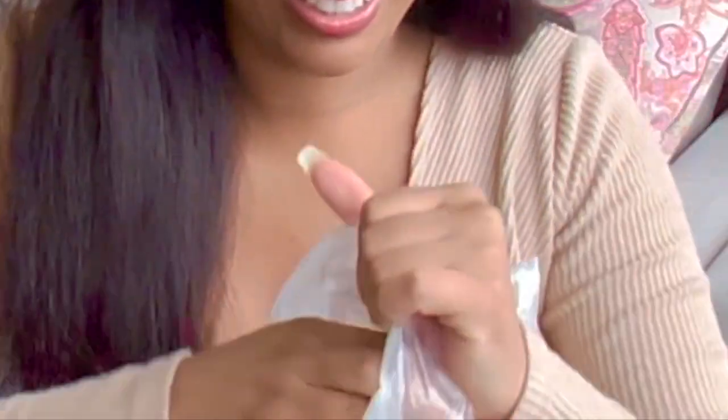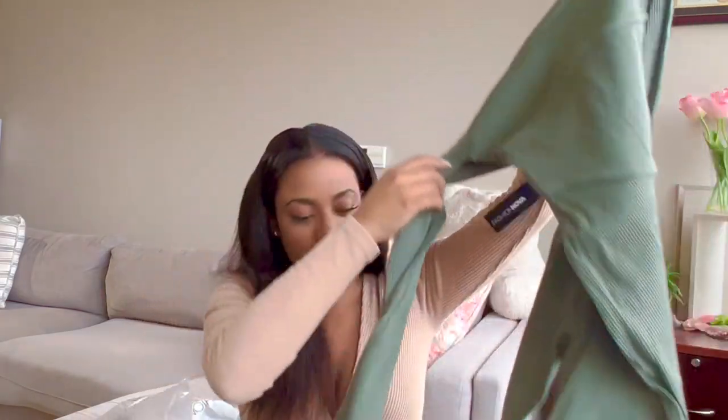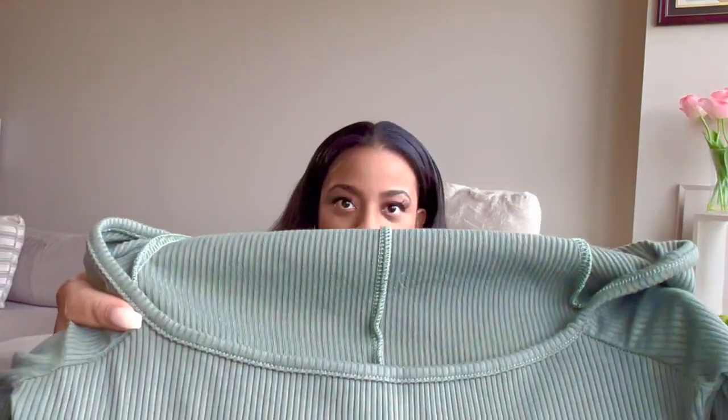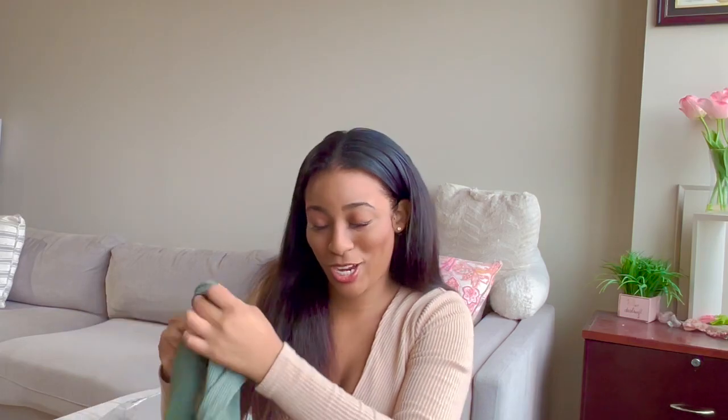So first is this really pretty green color jumpsuit. As you can see the materials and everything — this is a full bodysuit slash jumpsuit. You can see the detail right there. And you guys know I'm going to try this stuff on for you.